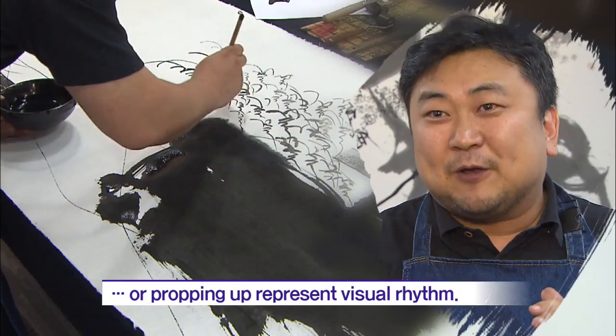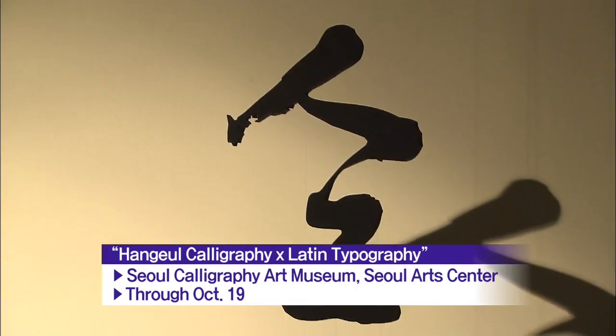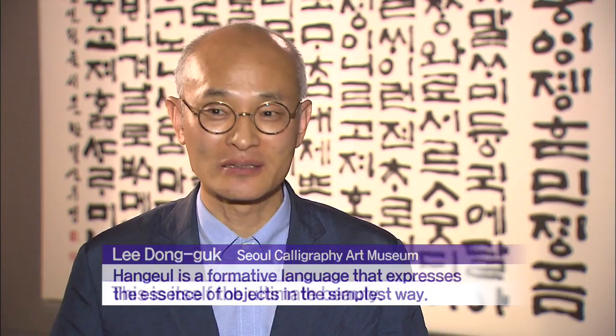The structural beauty of Hangul is giving rise to these and other impressive artworks. Artistic inspiration is added to Hangul, already imbued with the Korean spirit and language, to create inimitable Korean beauty.